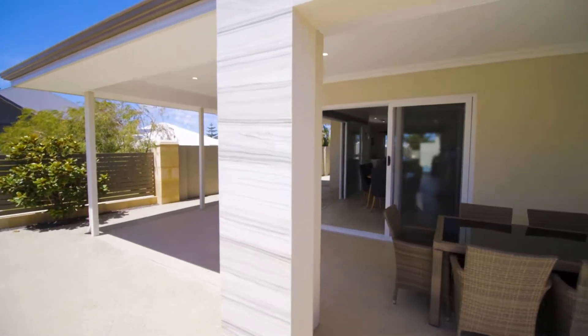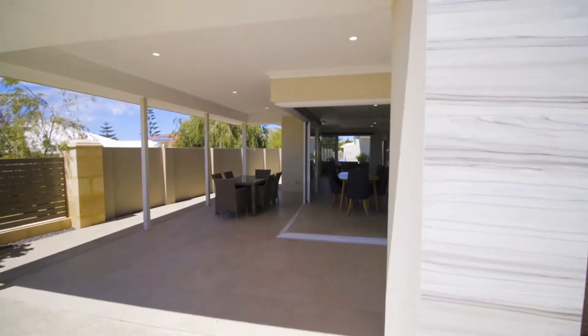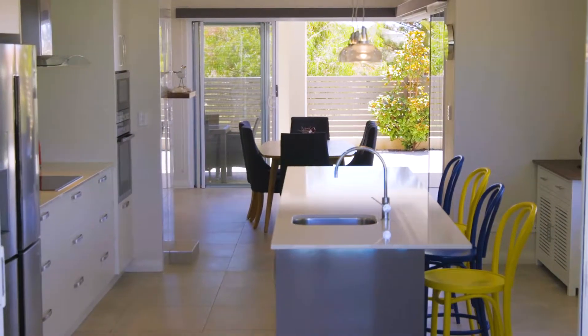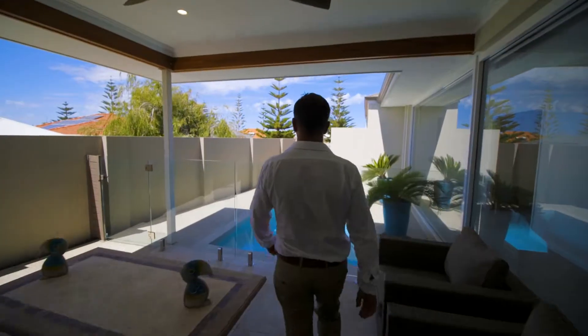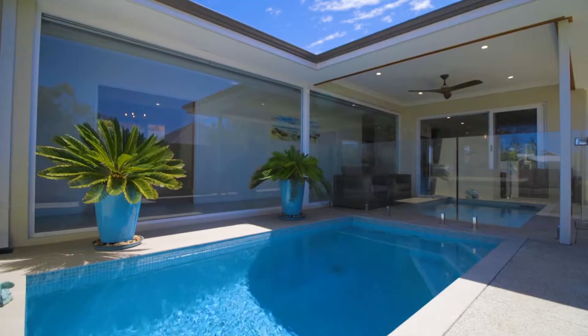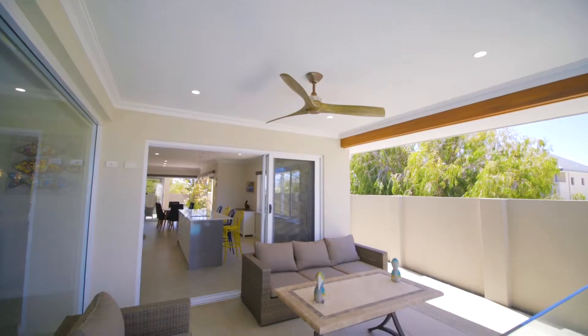The front outdoor alfresco area opens out and creates the perfect sense of space and flow through the living, dining and kitchen to another private outdoor zone, complete with a sparkling plunge pool — ideal for cool relief on those warm summer evenings.